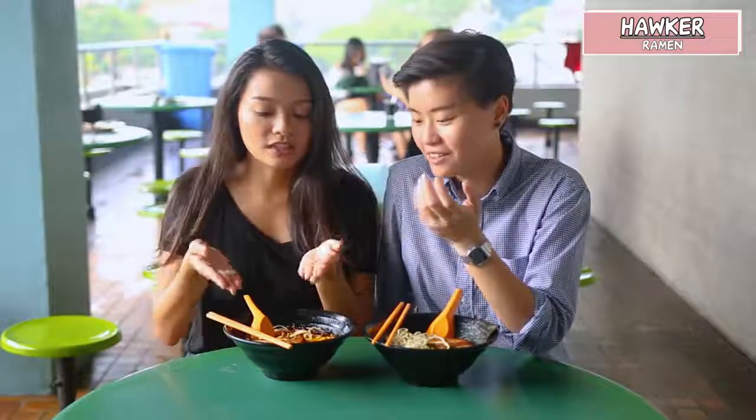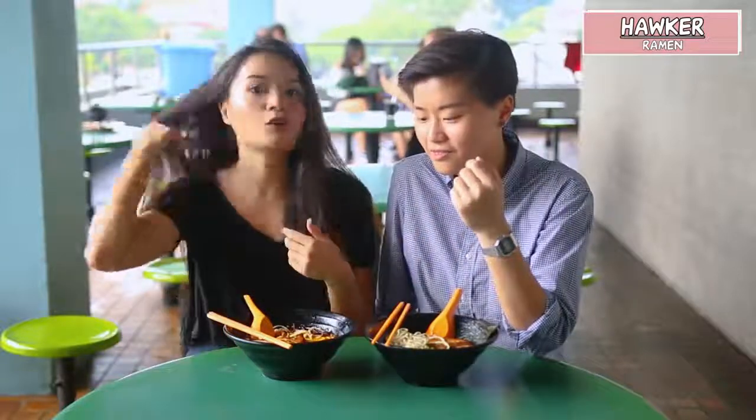It's $6. If you go to any ramen shop in Singapore, I'm quite sure it's above $10 easily. Everything is handmade — like homemade.